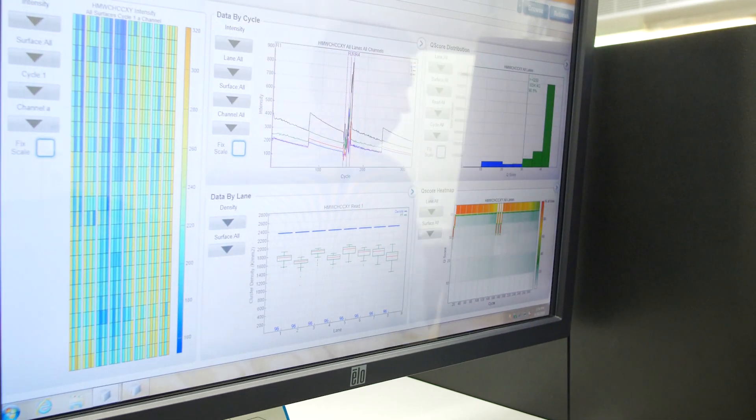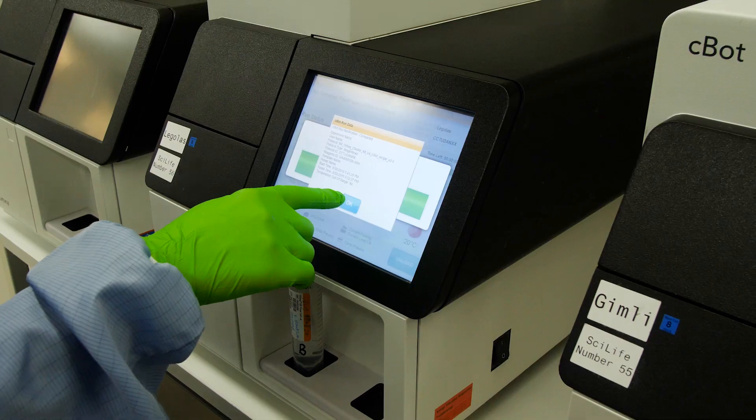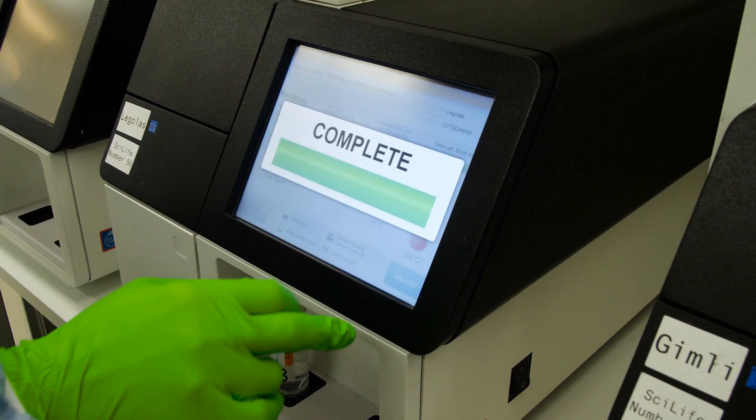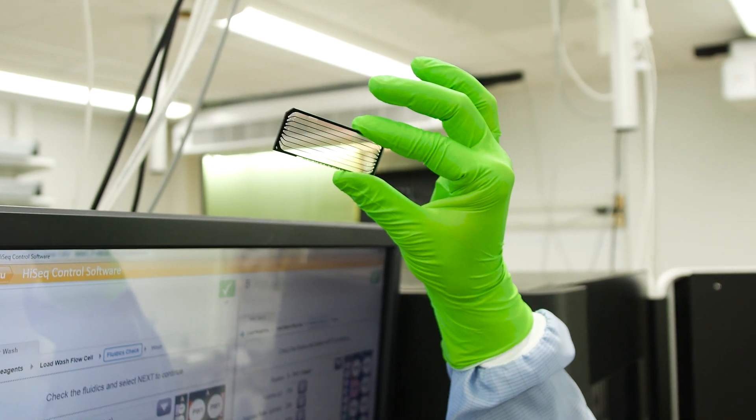Having data in the cloud really helps us with cutting-edge research. We have larger and larger data sets, and reproducible science is key. Having it in the cloud enables us to share data for better reproducibility, for better comparisons, and makes it easier for researchers to continue their research.